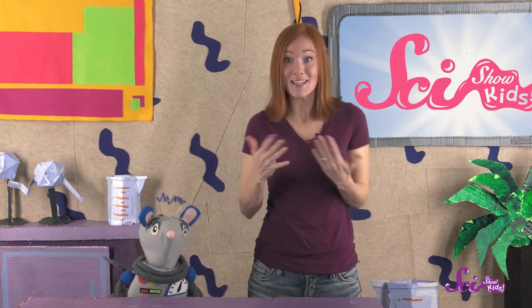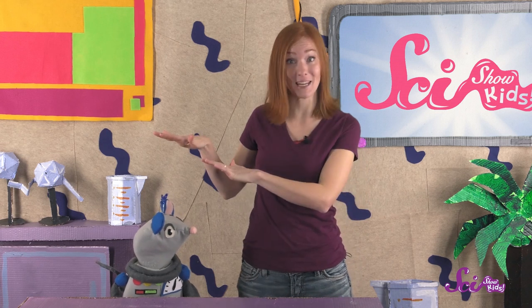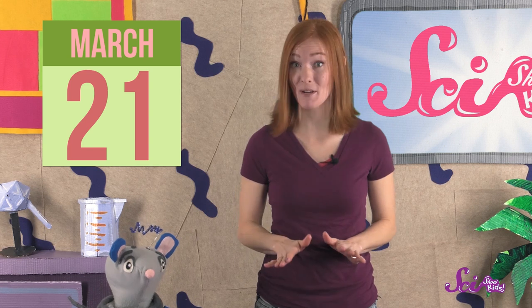And on an equinox, everything is kind of in the middle. Temperatures are often warmer than they were in the winter, but not as warm as they will be in the summer. And the days are longer than they were in the winter, but not as long as they're going to get in the summer. Sounds like this describes spring perfectly. The spring equinox happens around March 21st.